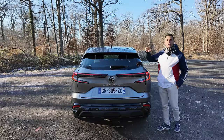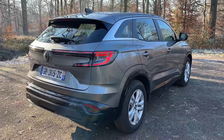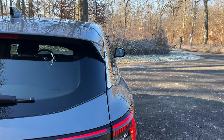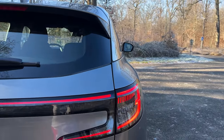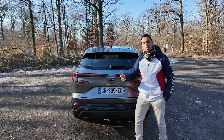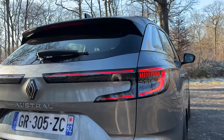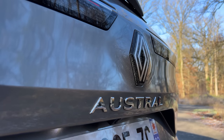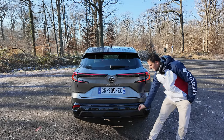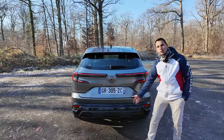Je la trouve vraiment canon. Sur l'arrière, Renault se distingue avec l'Austral : un très long becquet, l'antenne, une vitre non surteintée sur cette version. Le petit balai d'essuie-glace. Cette signature lumineuse que j'adore depuis la Mégane — un grand bandeau, plus les petits pétales qui ressemblent aux clignotants de chez Mercedes. Le logo Austral au centre. Tout est peint sauf la partie plastique la plus basse.